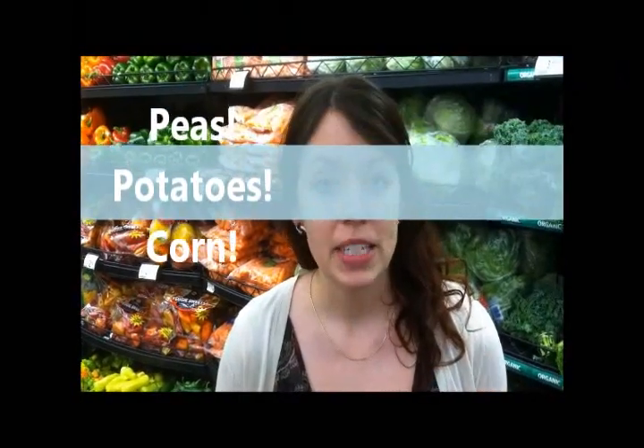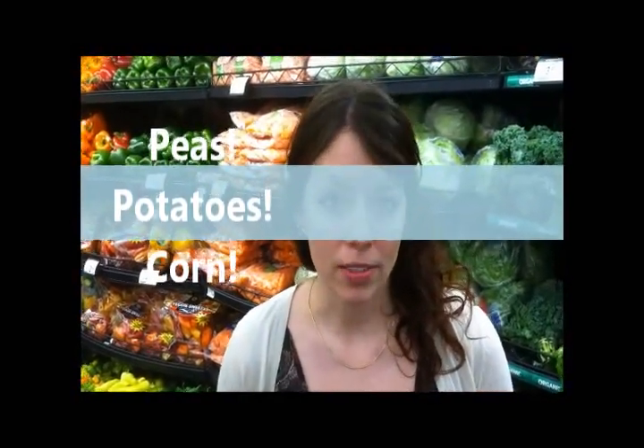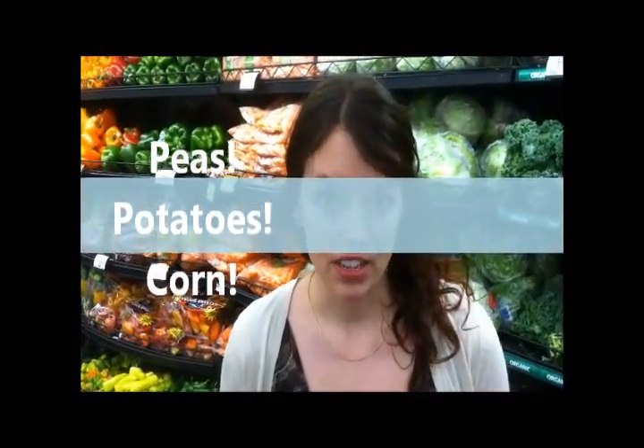So when we talk about starchy versus non-starchy, the main starchy vegetables are going to be peas, potatoes, and corn. Non-starchy vegetables are going to be any types of greens like lettuces. We're going to have carrots, onions, avocados, peppers — a lot of the things you see around us. So there's tons of options that we can fill our plates with that are going to be a little bit better for our blood sugar. So we want to keep that in mind when we're picking out our vegetables.